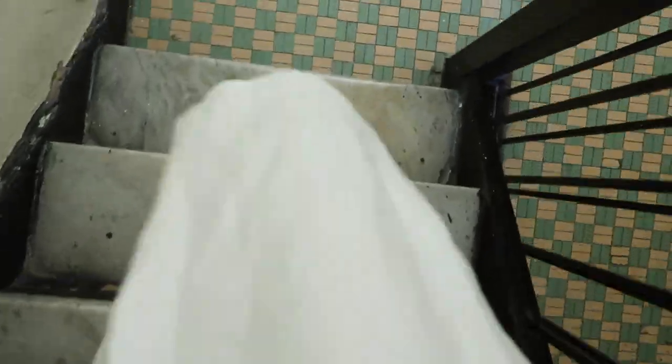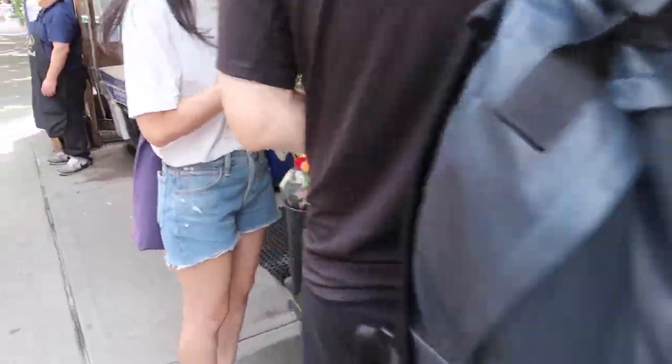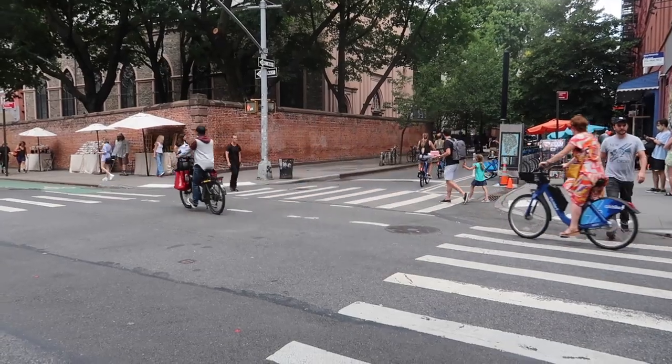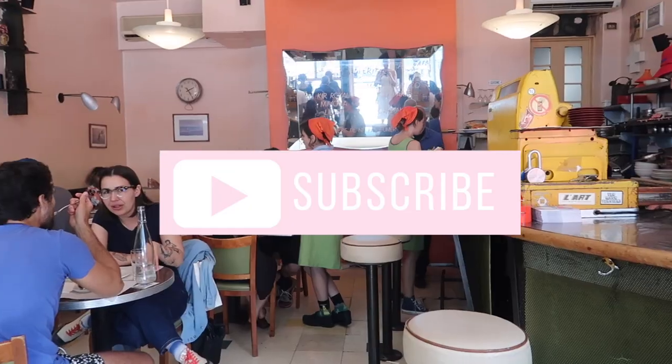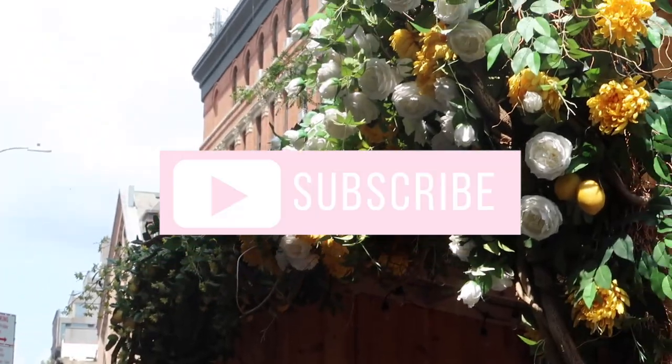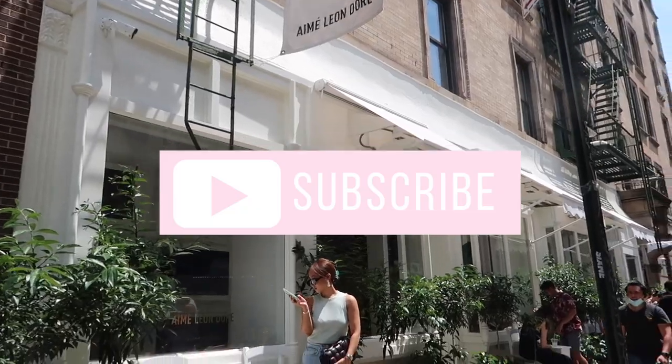For today's edition, I'm showing you my favorite cute little spots in Nolita, since it's one of the coolest up-and-coming neighborhoods in Manhattan, and it's a neighborhood that I live in and know like the back of my hand. If you guys like this, I might make it a series, so make sure you subscribe and comment down below if you enjoy any of these cute little spots.